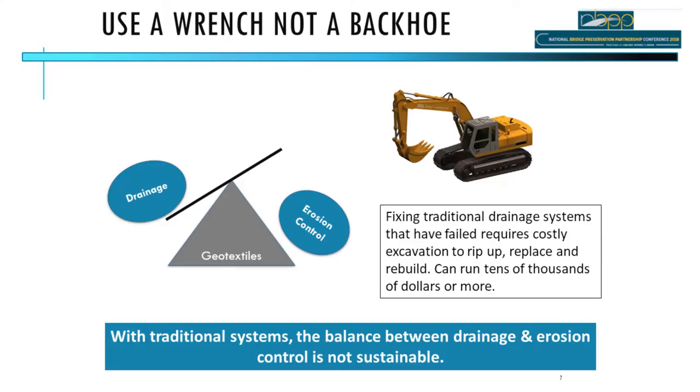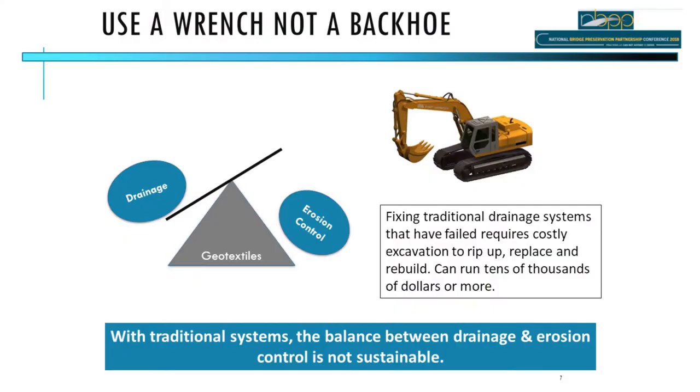Once the filter fabric clogs, hydrostatic pressure builds up and water finds the easiest way out — pushing through a seam or through the clogged fabric — and soil erodes. Some contractors think they have no drainage issues, but cleaning soil out from the end of drain pipes means soil is coming through the filter fabric and creating voids behind the wall. Fixing this requires excavation with a backhoe, ripping up the surface, tearing out the drain, reinstalling it, and rebuilding the infrastructure.